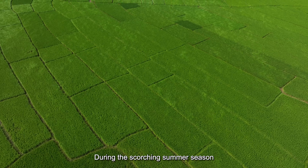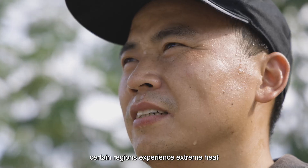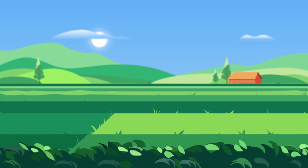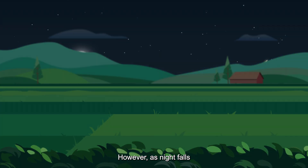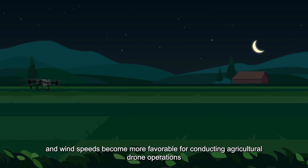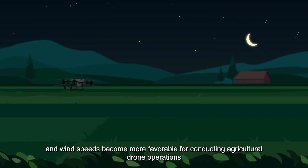During the scorching summer season, certain regions experience extreme heat, aridity, and intense winds during the day. However, as night falls, the temperatures cool down, humidity levels increase, and wind speeds become more favorable for conducting agricultural drone operations.